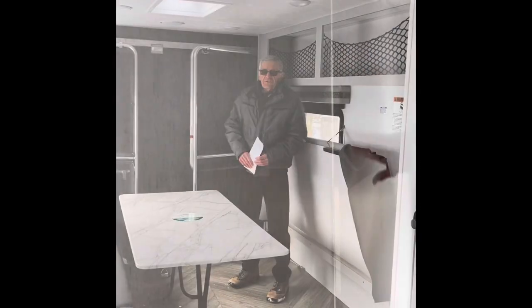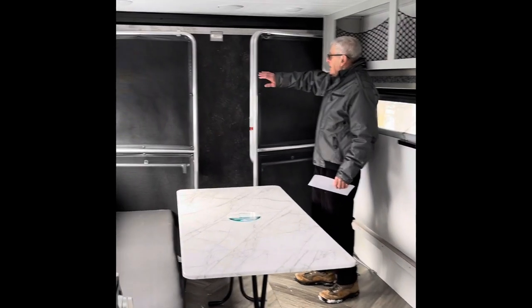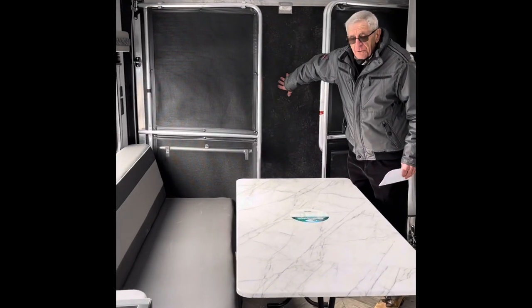There is also room for a TV. This is a toy hauler. It has a ramp that holds 3,000 pounds.